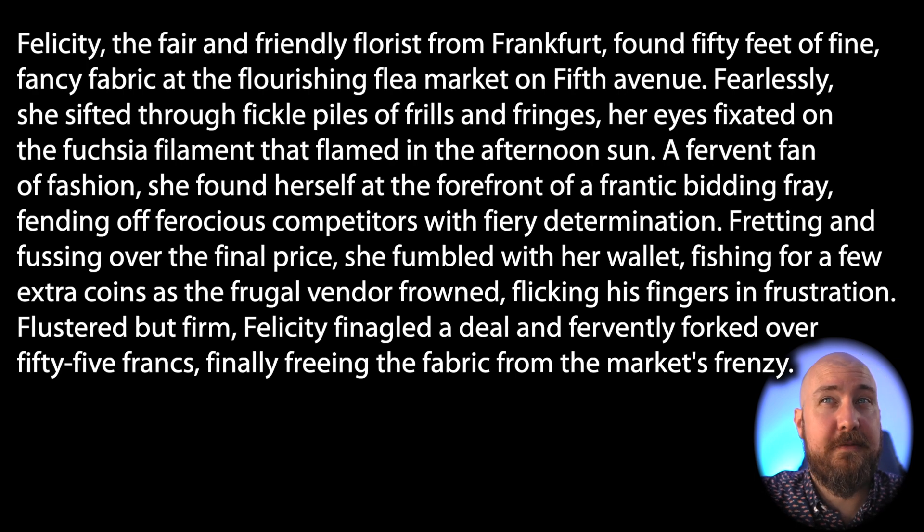Felicity, the fair and friendly florist from Frankfurt, found 50 feet of fine, fancy fabric at the flourishing flea market on Fifth Avenue. Fearlessly, she sifted through fickle piles of frills and fringes. Her eyes fixated on the fuchsia filament that flamed in the afternoon sun.